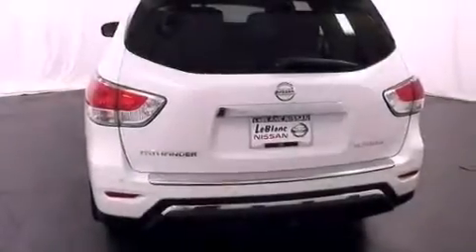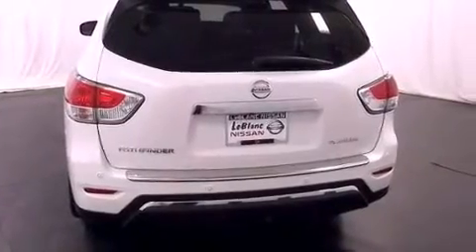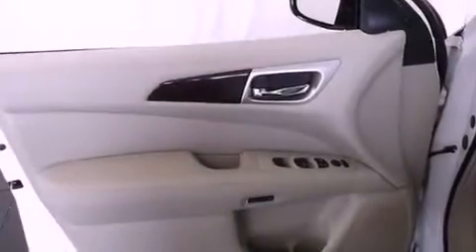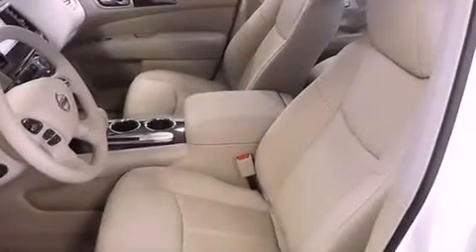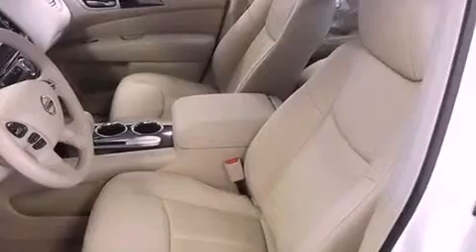Its top features include a multi-link rear suspension, a navigation system, Nissan's intelligent key entry and ignition systems, a heated steering wheel, a chin spoiler, and cool driver and passenger seats that create a 360-degree air-conditioned environment keeping you and your passengers comfortable the whole trip.